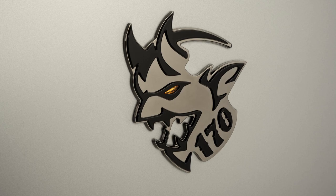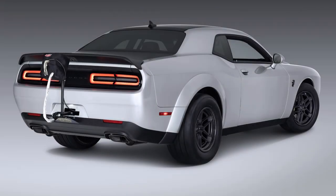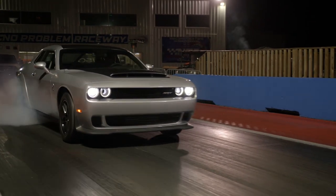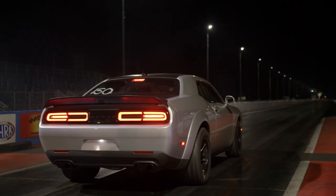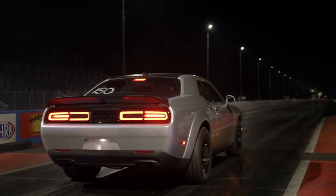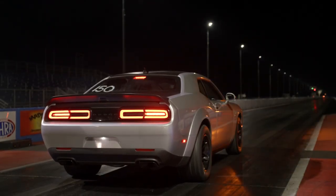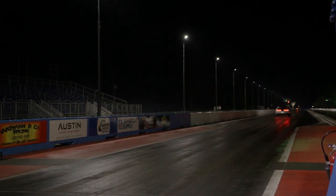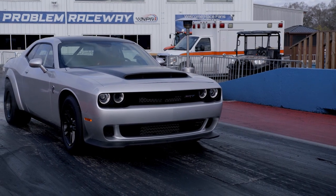The Demon 170 comes standard with one driver's seat, with the option of a full interior. There's also a drag chute available through Direct Connection. The entire package was made to rip up the quarter mile — which is an understatement. When the light turns green, the driver is pulled back into the seat with more than two G's realized. 60 miles an hour comes up in a mere 1.66 seconds, and the quarter mile is finished in 8.91 seconds at over 151 miles an hour.